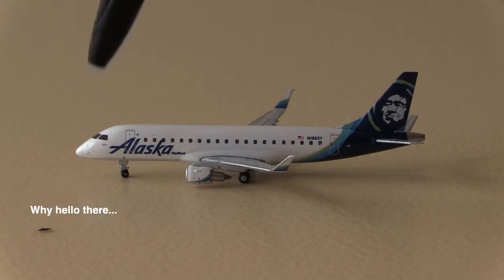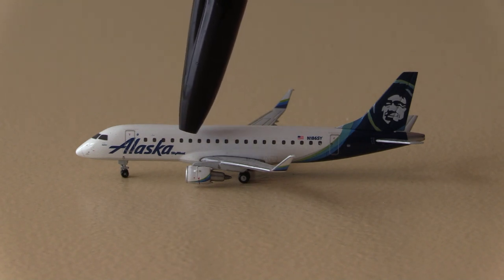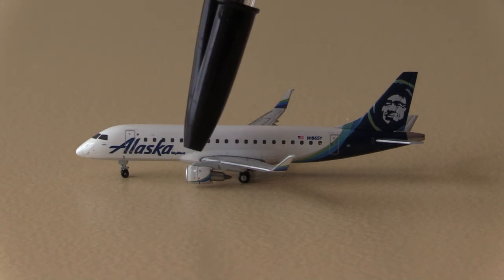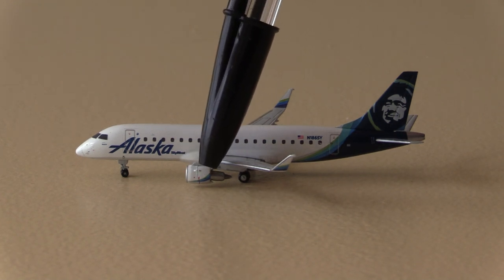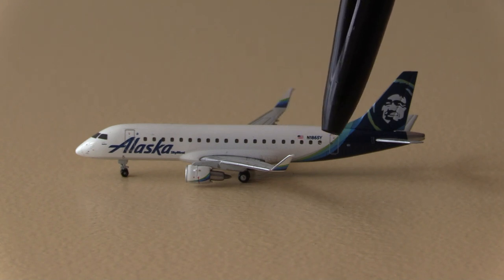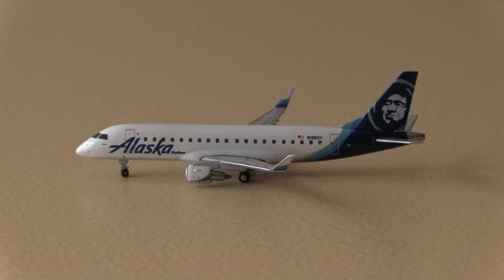Taking a look at this aircraft in detail — at the front we have the nose of the E-175 with the Alaska titles, and just behind that the operator SkyWest. We have the L1 door, forward landing gear, windows, and the very tiny engines of the E-175. Moving back we have the winglets with the color gradient of Alaska's blues and greens, the registration, the US flag, and the tail with Chester and all the different colors. I love the colors on the new Alaska color scheme — the greens and blues look really good.